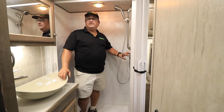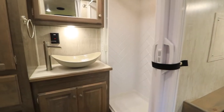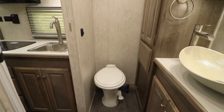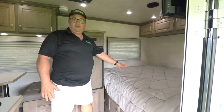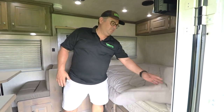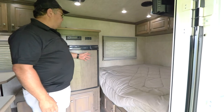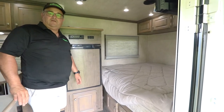This trailer is only 16 feet long, yet it has a full bath — nice shower, sink and vanity, the toilet, and more closet space. This one has a full size queen bed in the front with a real mattress, not a piece of foam. Storage up front, TV, and entertainment with AM, FM, CD, and DVD player with inside and outside speakers.